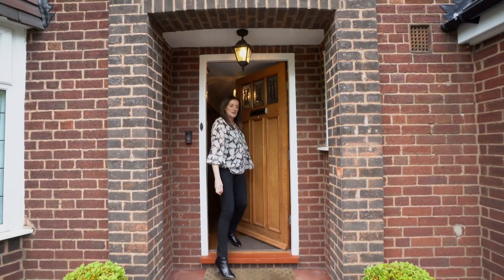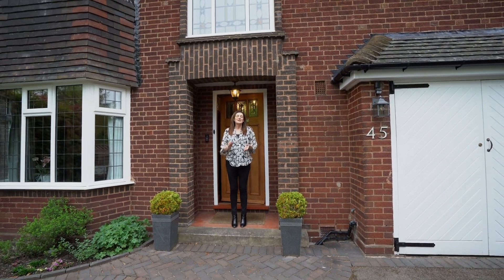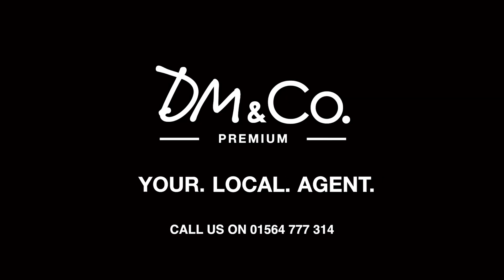If you'd like to view this fabulous 1930s gentleman's residence, give us a call at our Dorridge office on 01564 777 314.